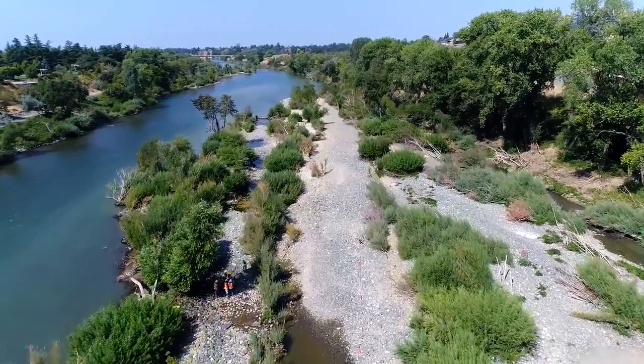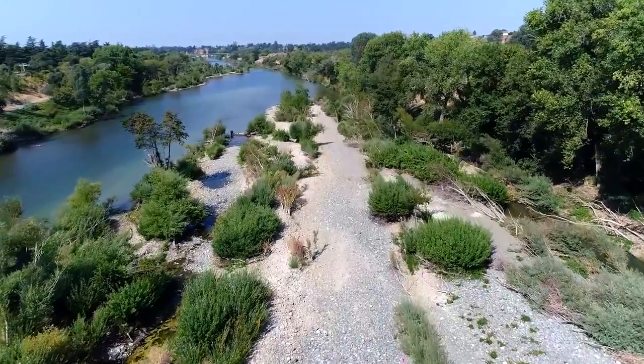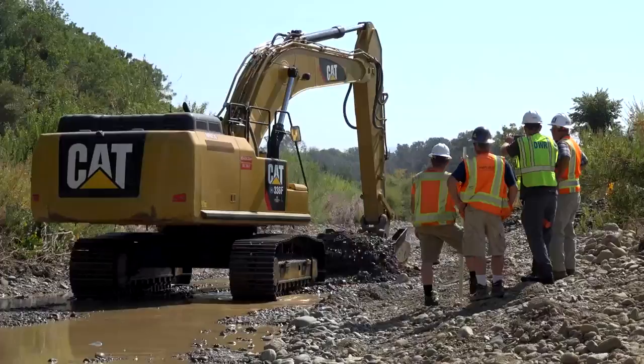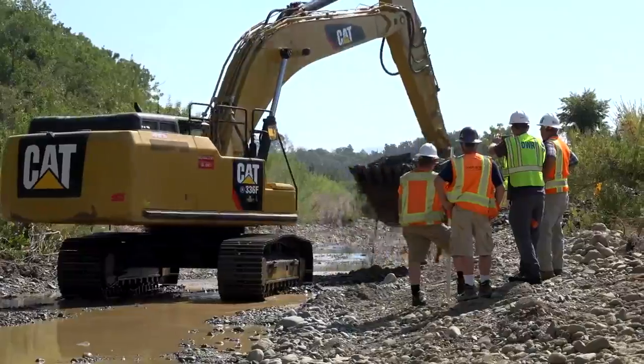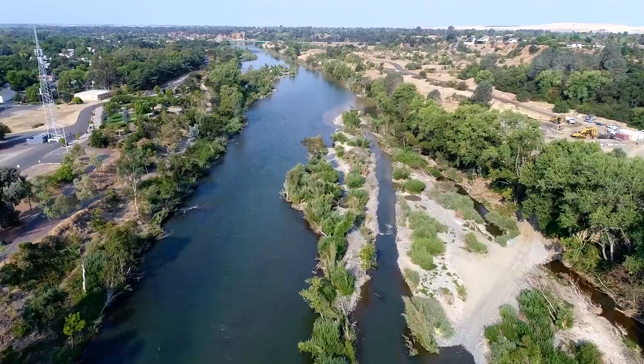Another component of this project is there's a side channel out on the river bar on the other side that was filled in with gravel. So we're going to be excavating that gravel out as well to re-establish that side channel. It's called Moh's side channel and it's a very popular place for salmon spawning.